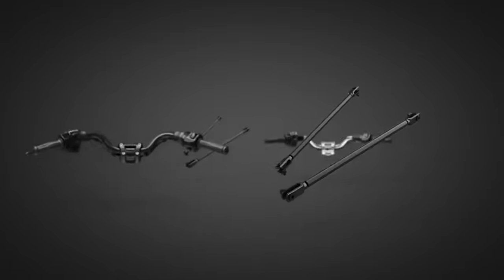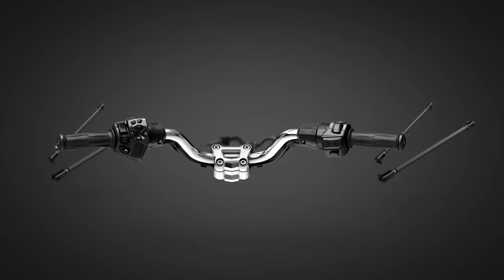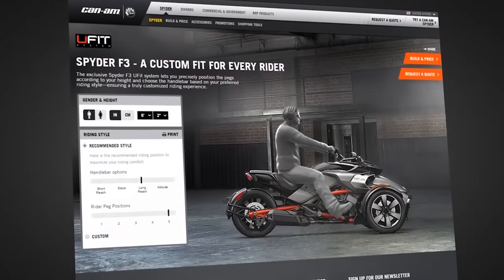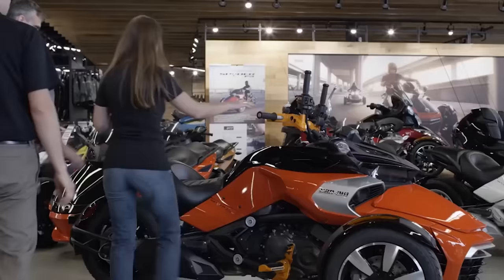Special attention was paid to the analog-digital instrument panel, which includes a tachometer, a time and distance meter, a gearshift indicator, warning lamps, a thermometer, an electronic fuel gauge, and a clock.